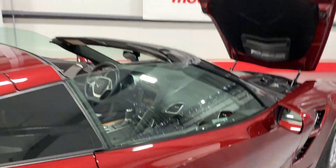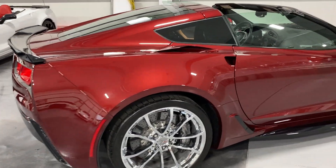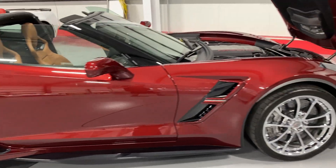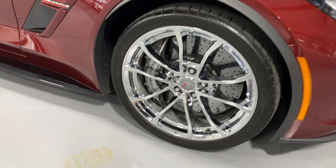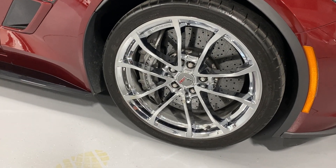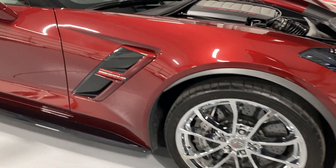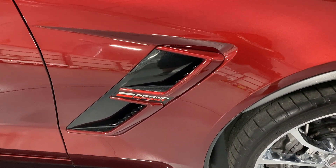We'll hop out and close this side up. I'll start at the back of the vehicle and scan along this side of the car so you can see the condition — looks stunning. Here we are at the front: nice chrome wheels, Z07 carbon ceramic brakes with the Brembo grey calipers, nice Michelin tires, and to the side we also have the carbon flash metallic insert with the Grand Sport logo.